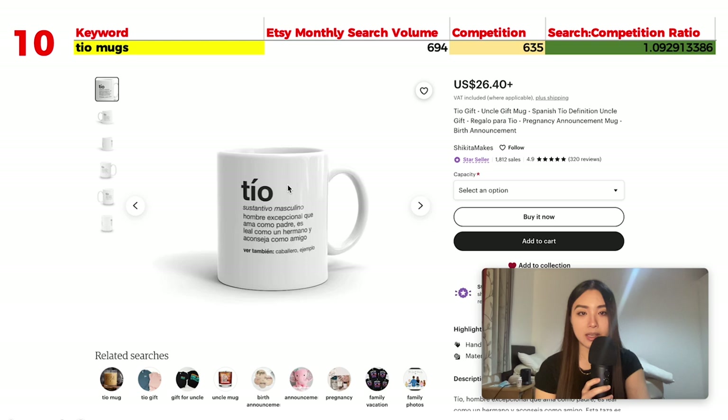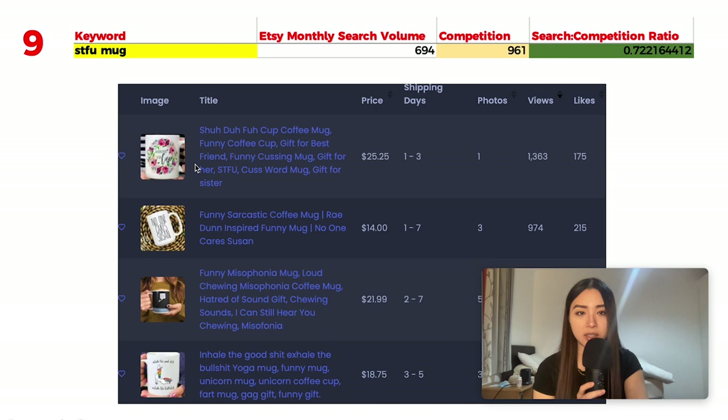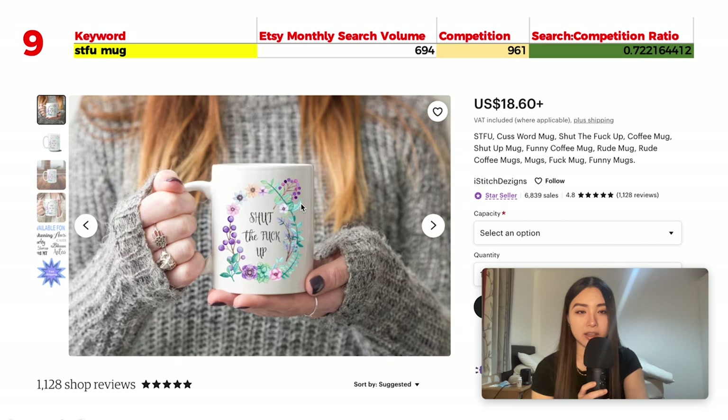Number 9 is 'STFU mug' with 694 monthly searches and 961 results, giving a ratio of 0.72. Funny cuss word mugs are a popular niche on Etsy in general. Make sure not to be too vulgar or risk getting reported, but this level is fine. One specific phrase gets the most views and likes — ironically paired with nice flowers and lovely patterns, which makes it funnier.